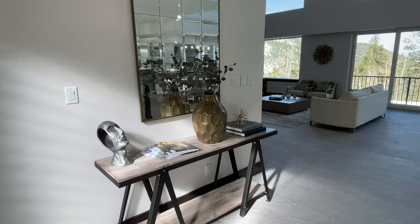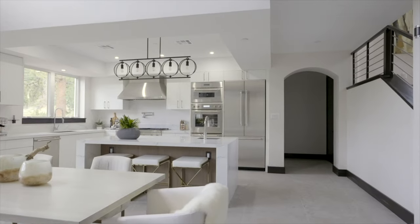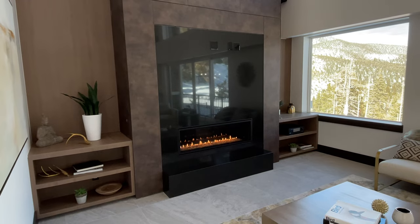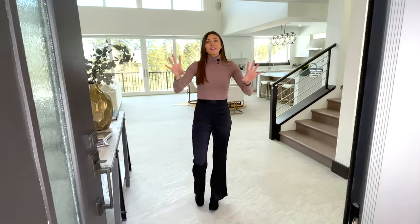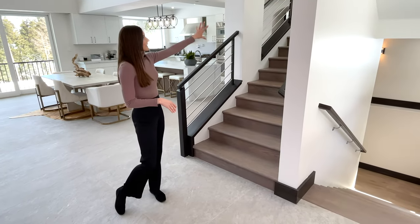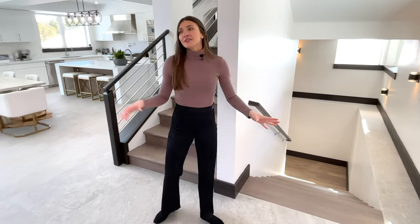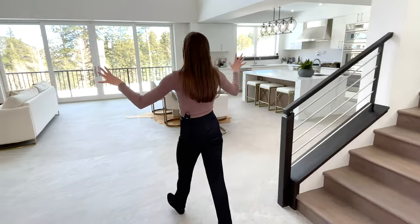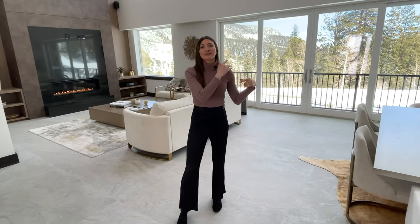We're here in the entryway — we've got these French doors that welcome you into this open floor plan. You actually enter in on the second level because this is a tri-level home, so there are stairs leading up to the third floor right here and another set of stairs leading to the lower level. The first thing you notice when you walk in is all this natural light coming in from these gigantic windows. We're at about 7,700 feet of elevation, so the view just goes on for miles.